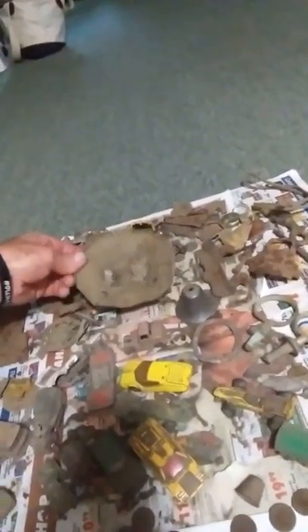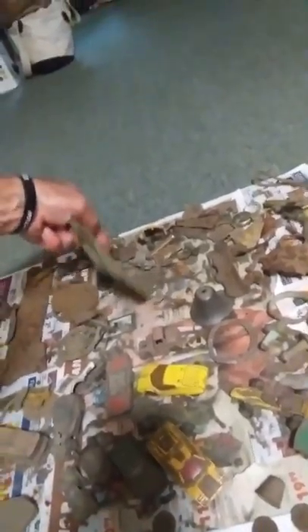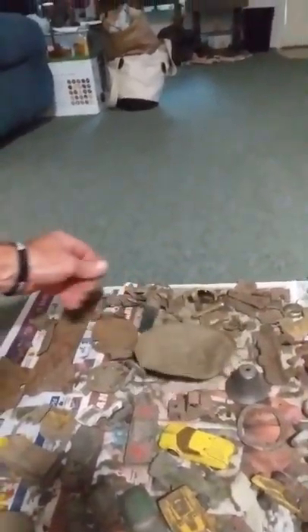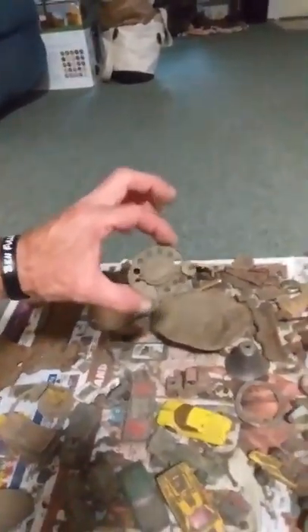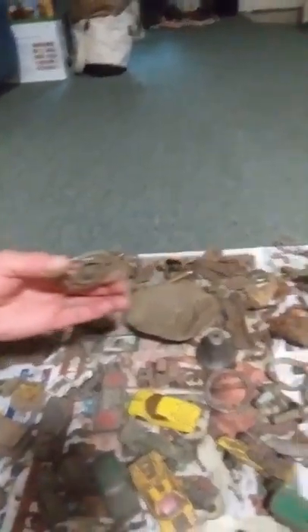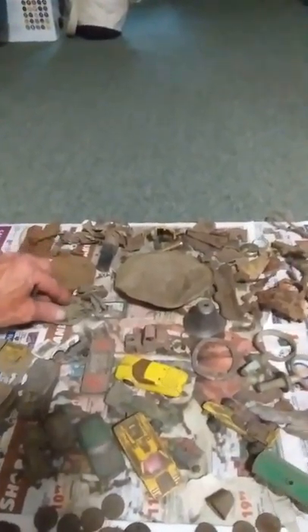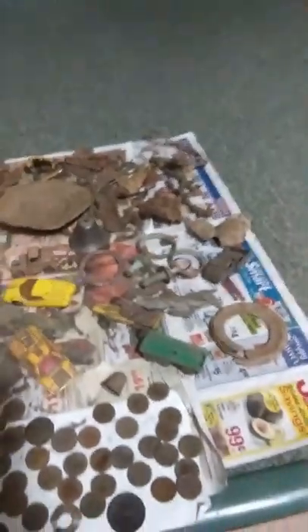That doesn't look real old. And this, I believe, is like the top to a lamp or something like that. Because I found this near it — not definitely, I think it goes to a lantern. Stuff is falling apart on me here. I haven't done anything to the stuff; I brought it home, put it on here, and that's kind of where it sat.